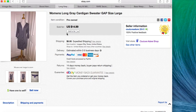Next item is a women's long gray cardigan sweater by Gap, size large. They sent a best offer for $11.99 so I accepted, plus $6.95 shipping.